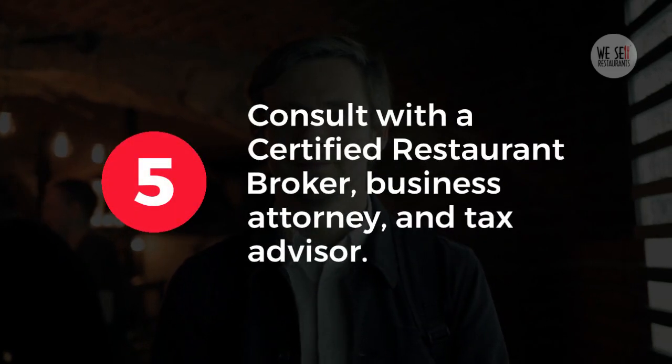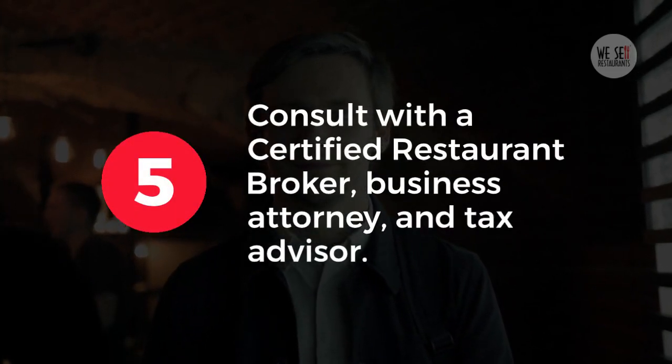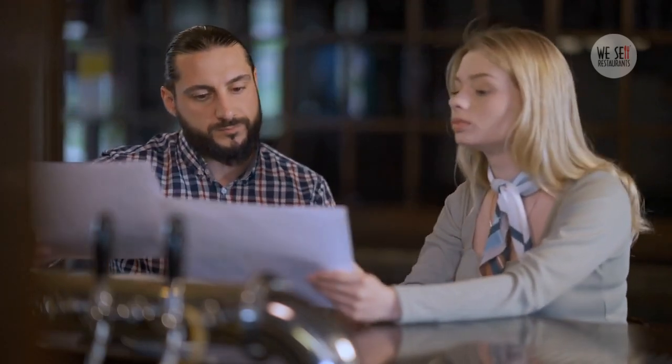5. Consult with a certified restaurant broker, business attorney, and tax advisor. They'll help you navigate the transaction, ensuring fair terms and protecting your interests.